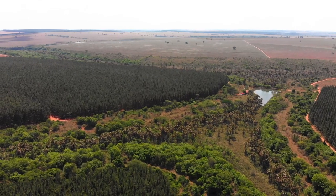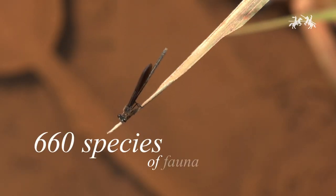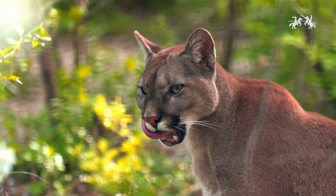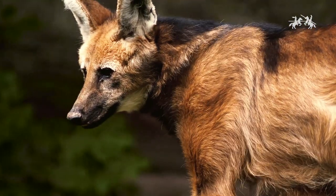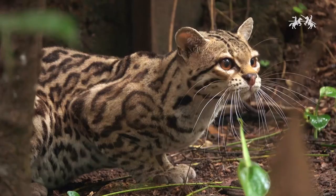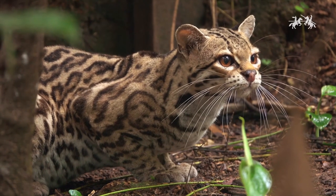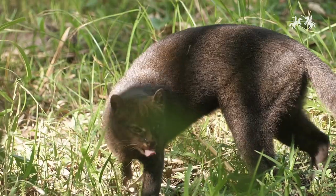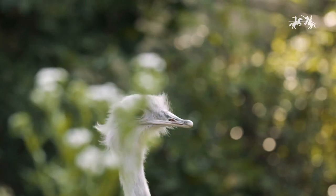Here we can find over 660 species of the local fauna. We find over 70 species of mammals. You can find here the manned wolf. You can also find the giant anteater. We find more than 260 species of birds, and over 200 species of ants.